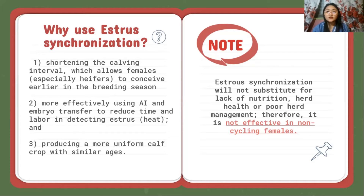However, it is important to note that estrosynchronization will not substitute for lack of nutrition, herd health, and poor herd management. Therefore, it is not effective in non-cycling females.